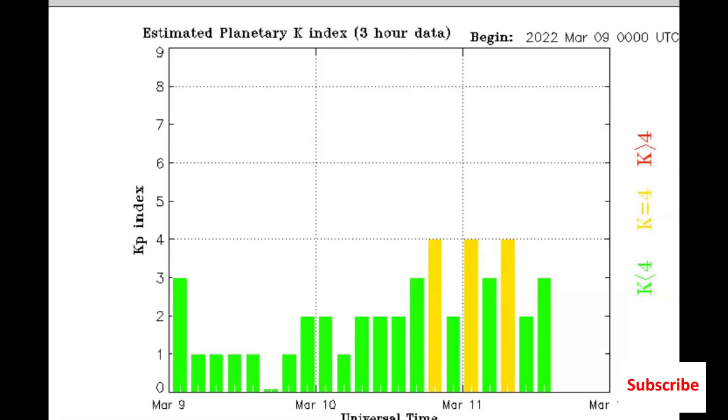Here we have an image of the current KP index. Like I said, it's going to hit us maybe the 13th or 14th — Sunday or Monday. Sunday is daylight savings time, so Saturday night everyone's got to remember to turn their clocks ahead. Spring ahead.